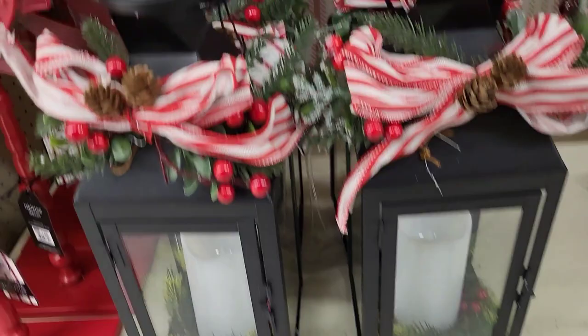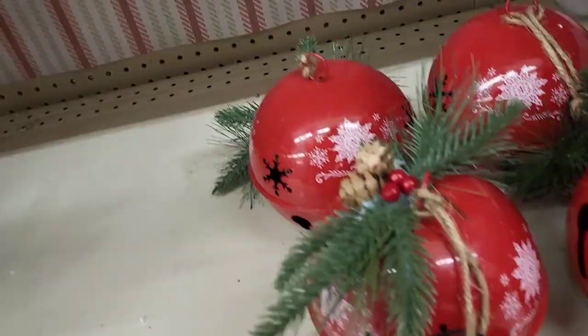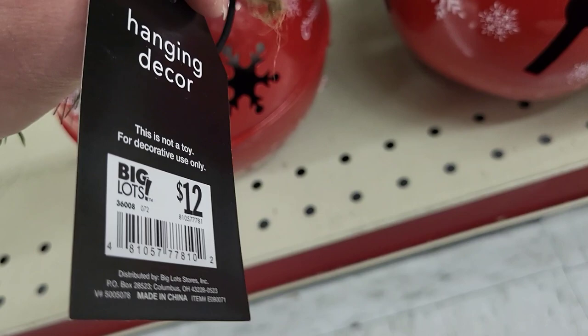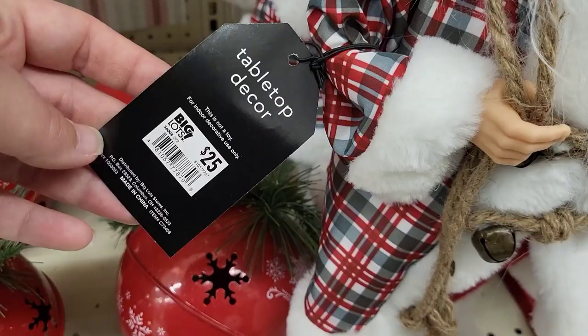In case you're not sure of the theme yet, you can see all the stuff has the red and white or red and cream — this whole aisle was like this. These lanterns are priced at $25, still carrying on with the red and white theme. We had these bells for $12 — really nice and really large. We have the Santa here at $25, still with the red and white.